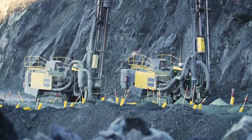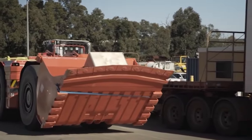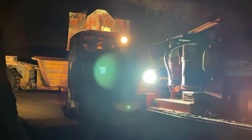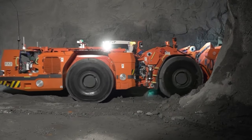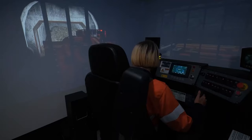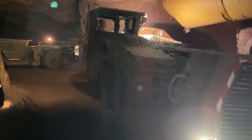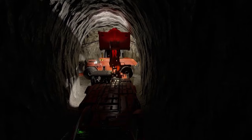As we transition from the world of drilling rigs to autonomous loaders, our first stop is the Sandvik LH-517i. This 17-ton underground vehicle redefines the standards of loading operations with its remarkable capabilities, blending brute strength with sophisticated technology. The LH-517i's superior hydraulic power ensures fast bucket filling, a critical aspect in boosting productivity. Its drivetrain power enables high-speed tramming, while the SmartBoom geometry facilitates efficient handling of oversized rocks.